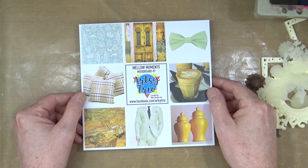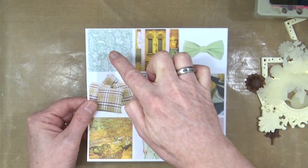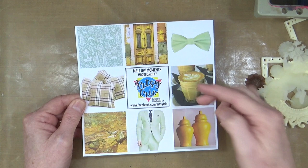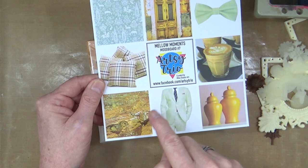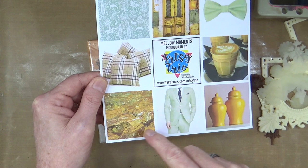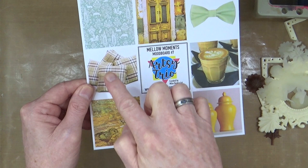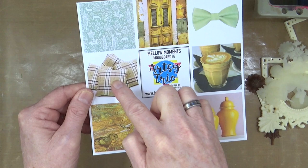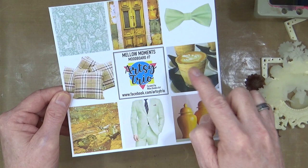We have some sagey green colors here in the suit, the tie, and this lovely woodland wallpaper pattern, but we've also got some beautiful ochery, mustardy yellows in that doorway, in the brickwork, and in these ginger pots. There's also a geological rock formation with those beautiful colors running throughout, plus some browns — real neutral, calming colors picked up in the cushions and pillows with those lovely plaid checks, almost a biscuit color, and a cappuccino or latte-colored drink.